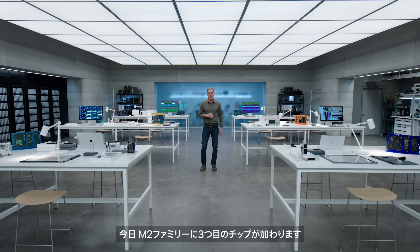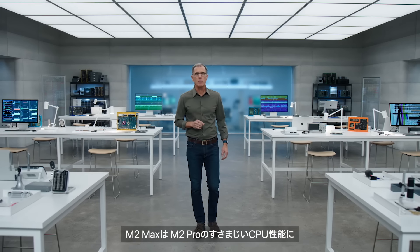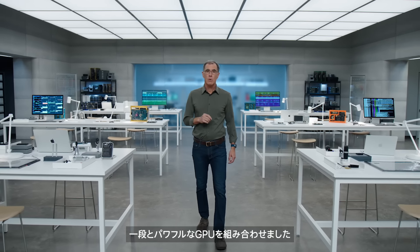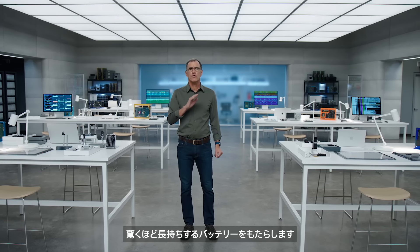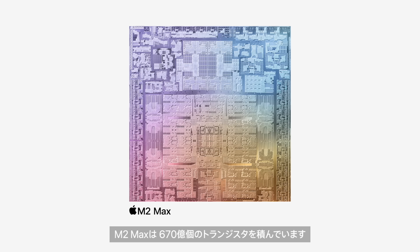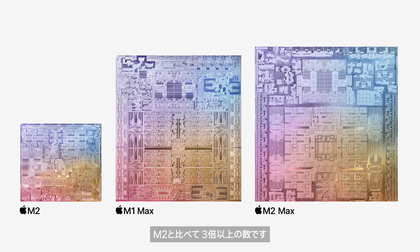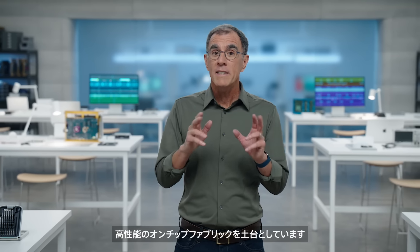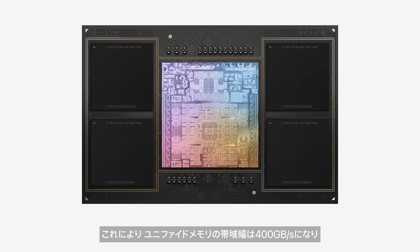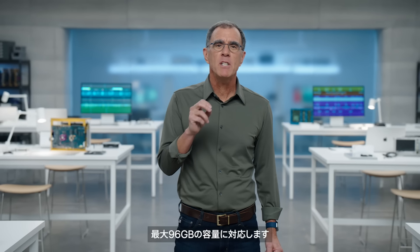Today, we're adding a third chip to the M2 family: introducing M2 Max. M2 Max combines the incredible CPU performance of M2 Pro with an even more powerful GPU, and with the amazing power efficiency of Apple Silicon, it brings unbelievable performance and extraordinary battery life to our pro systems. M2 Max has 67 billion transistors — that's 10 billion more than M1 Max and over three times the transistors in M2. M2 Max starts with a high-performance on-chip fabric with twice the memory interface of M2 Pro, giving it 400 gigabytes per second of unified memory bandwidth. Its custom package supports up to 96 gigabytes of capacity — 50% more than M1 Max.